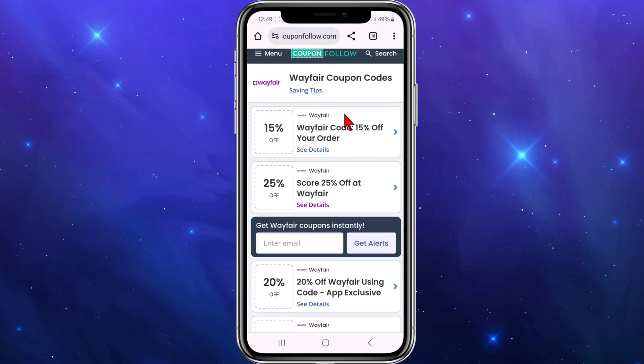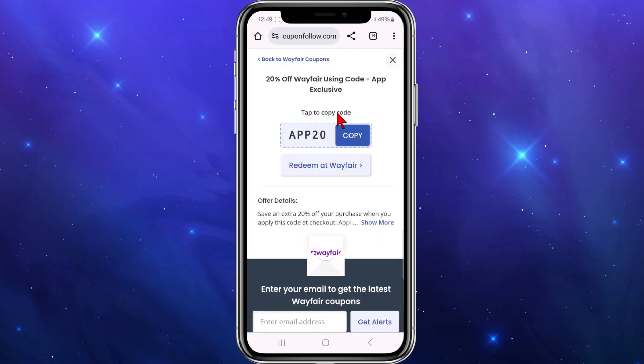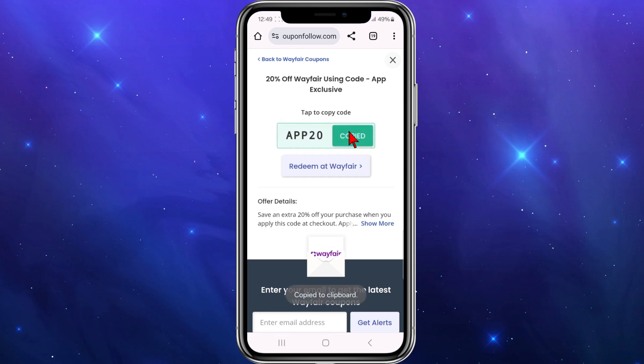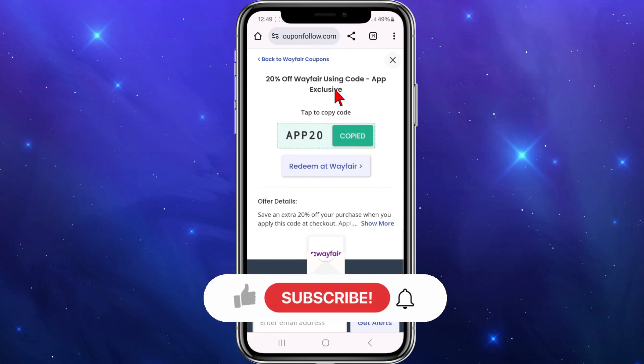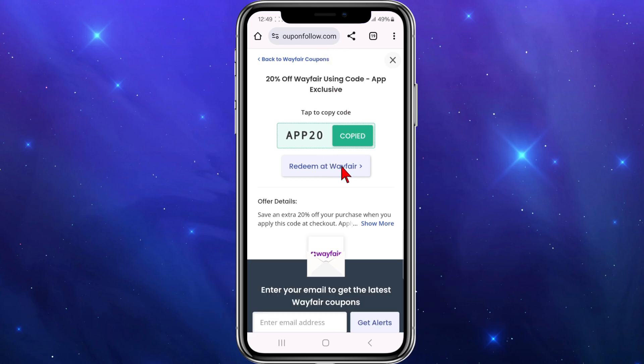If I want to get 20% off I can click on this offer as well, then copy the code and paste it directly at the checkout section of Wayfair on your order to receive 20% off. Or you can simply click on 'redeem at Wayfair' and that will redirect you to the Wayfair website to activate that 20% off.